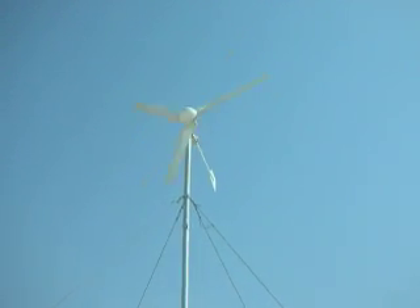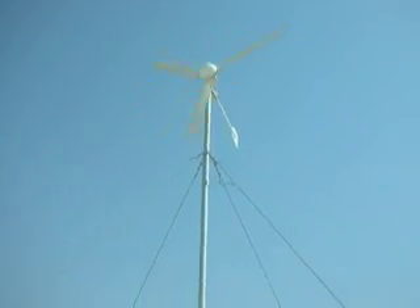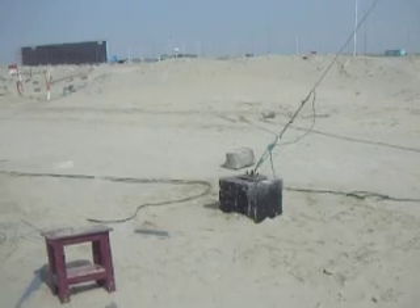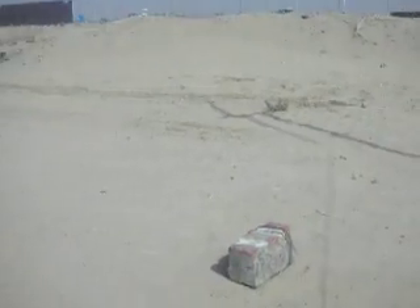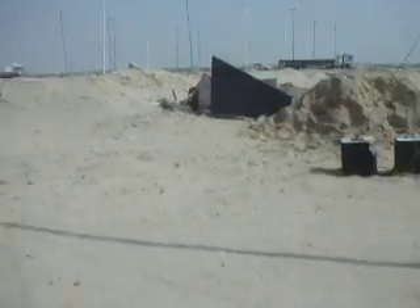There was a myth that wind turbines cannot work here and that there is no wind. Just see that shadow on the ground — how fast the wind turbine is rotating. We have been running these turbines for a year now to make sure that all of these wind turbines can operate here.